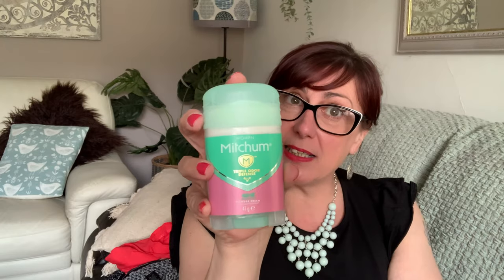Stuff I've been loving — Mitchum. Going through perimenopause and menopause your body changes — it's not that you sweat more, it just smells differently. Mitchum ladies, try it. Very good. And get the stick, not the roll-on — the roll-on takes ages to dry and you'll get it all over your clothes.